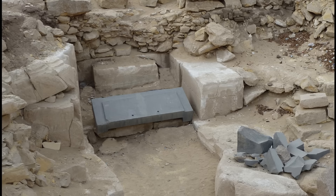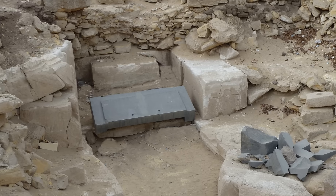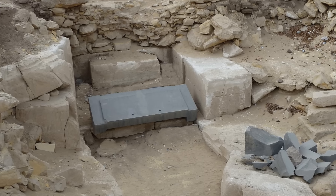Today we're going to continue discussing the traces of tooling found on artifacts from ancient Egypt. First, we will examine an object located within the remains of the so-called Headless Pyramid.